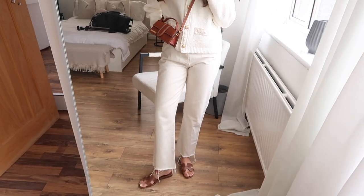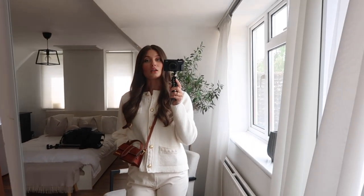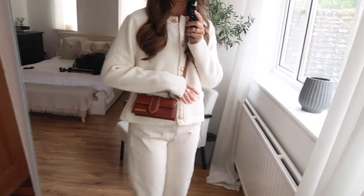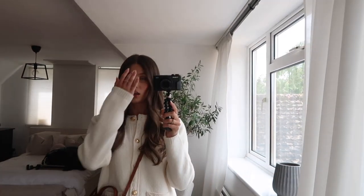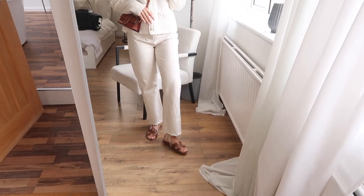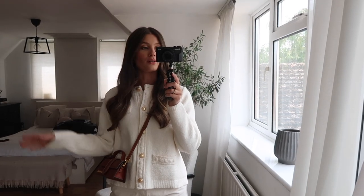The jeans are from Primark — they're super comfy for the car journey and we're going to stop and probably get some lunch as well. I've got tan accessories and a crossbody bag because if I've got Maple with me it's just easier to not be holding a bag, so I'm taking my little Jacquemus one. I've also got my brown Oran sandals on for comfort.